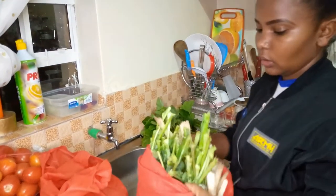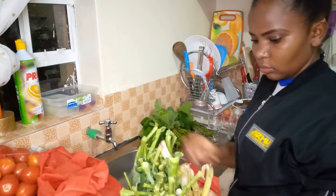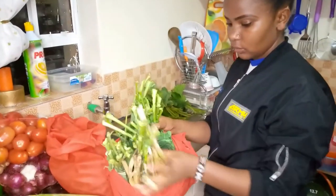I also got kale and spinach. The kale was for 80 bob, and the spinach was going for 80 bob as well — three for 20 bob.